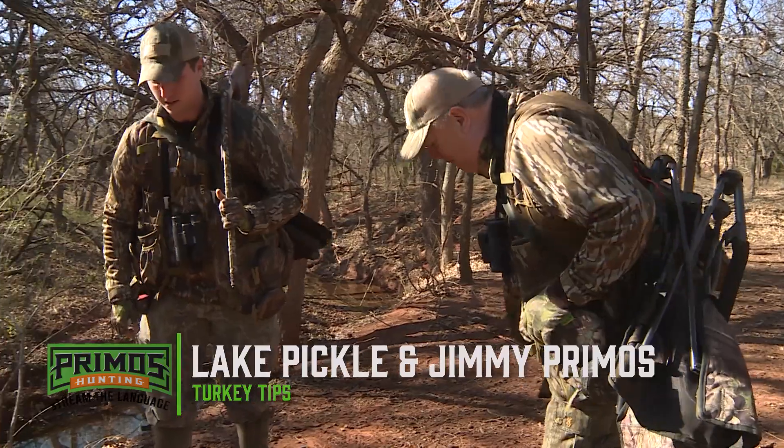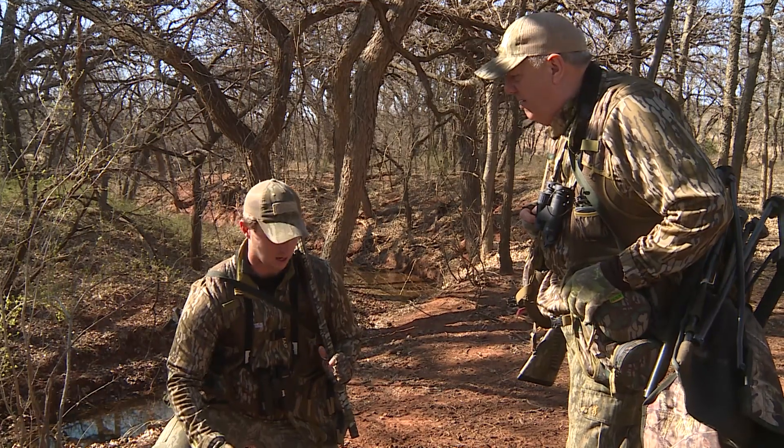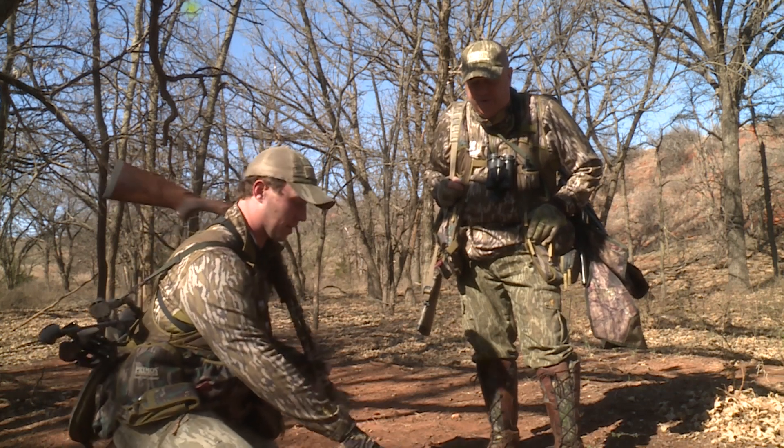Jimmy, we get tons of questions all the time about tips for scouting turkeys. It seems people are intrigued with a lot. Someone that's new to turkey hunting and hasn't seen that much, when you see something like this, you might not know what it is.